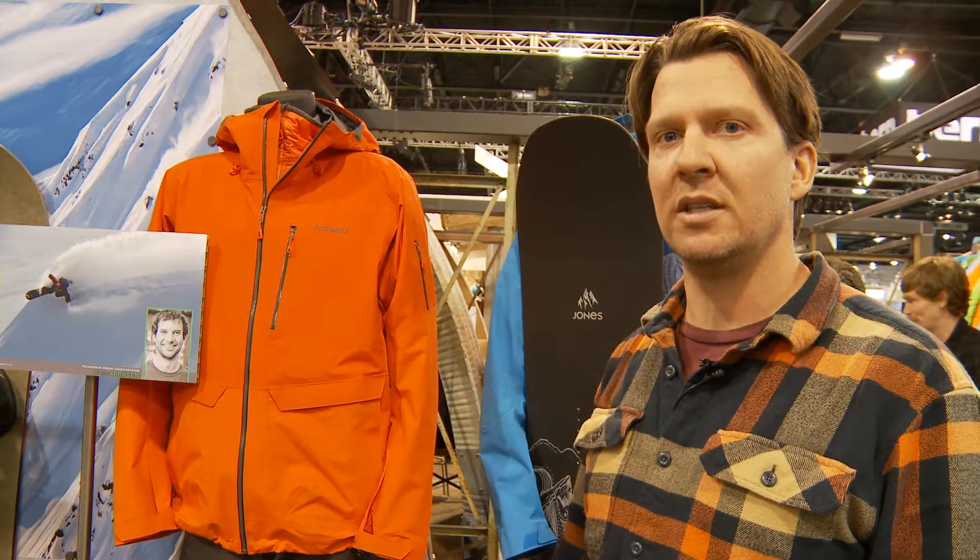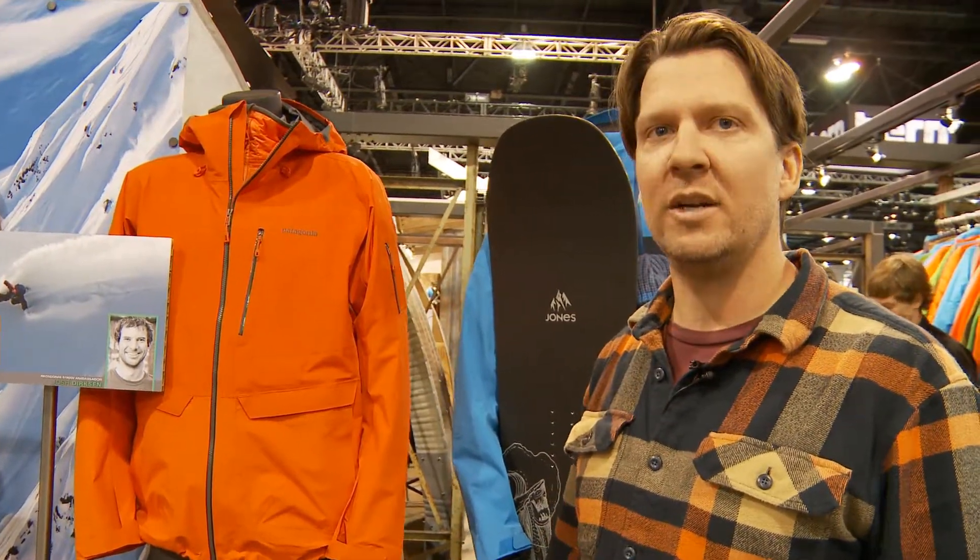We know at the end of the day they're super stoked. Thanks very much for stopping by and we'll see you guys out in the pow.